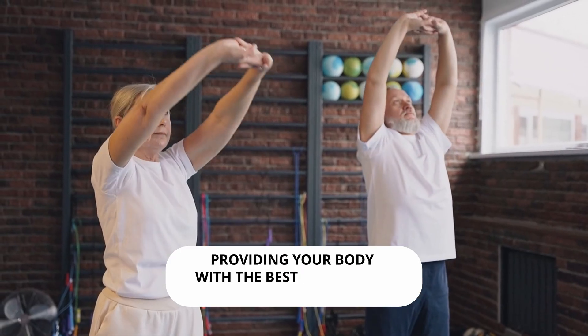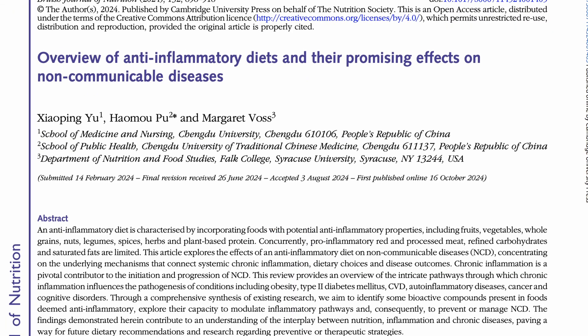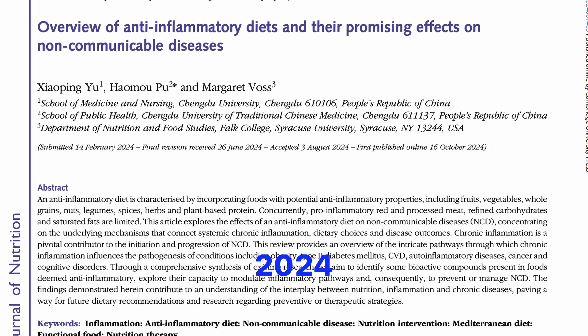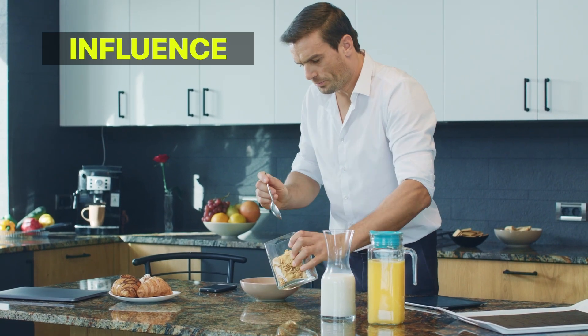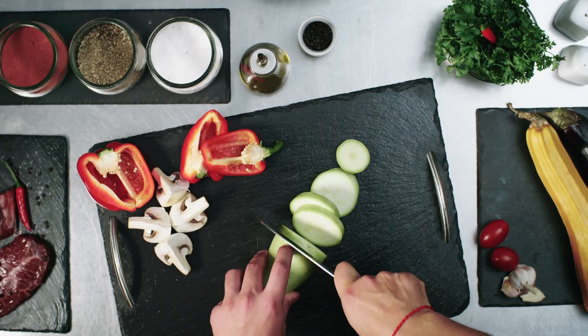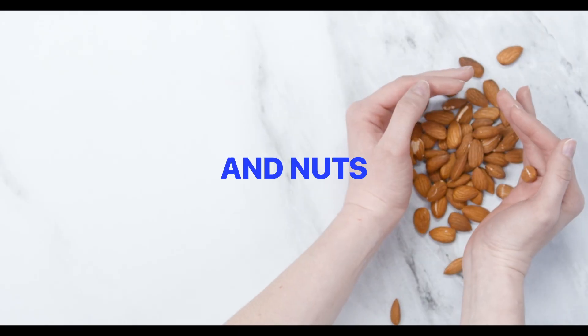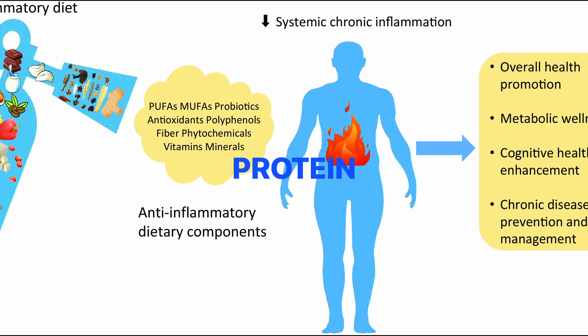In a recent study published in the British Journal of Nutrition in October 2024, researchers investigated how different dietary patterns influence chronic inflammation. The study found that diets rich in fruits, vegetables, whole grains, fatty fish, and nuts helped lower inflammatory markers, such as C-reactive protein (CRP).